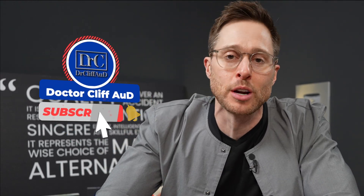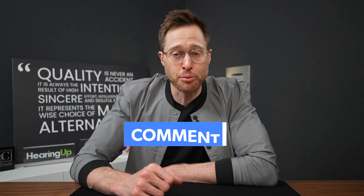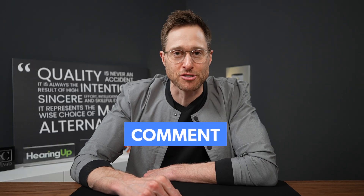Now, there is one thing about the Sigma hearing aid brand that you probably are not aware of — but before I share what that is, do me a huge favor: click the like button, it really helps out the channel. If you are not yet subscribed with notifications turned on, go ahead and do that as well. And let me know what you think about the Sigma hearing aid brand down in the comment section. So the one thing you may not know about the Sigma hearing aid brand is that there is no such thing as the Sigma hearing aid brand.